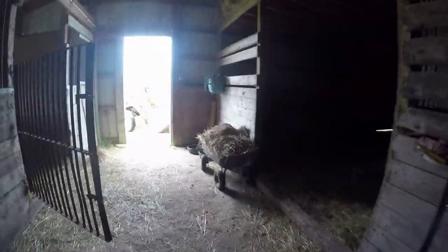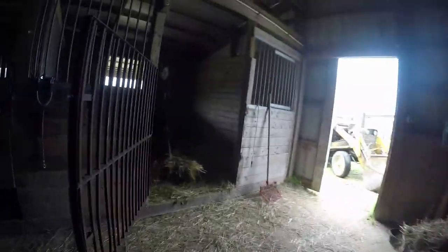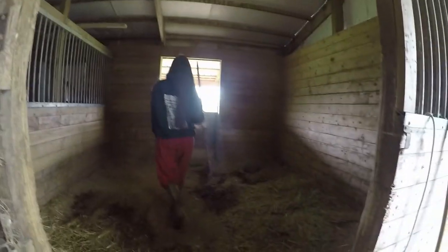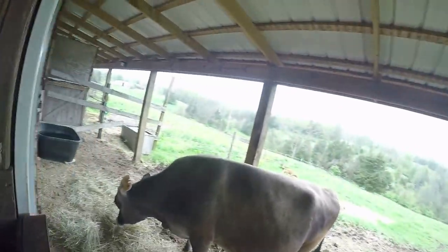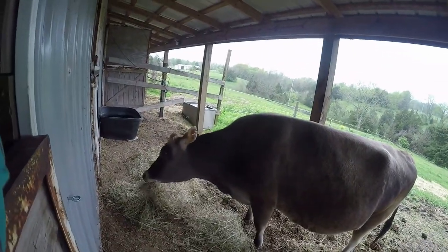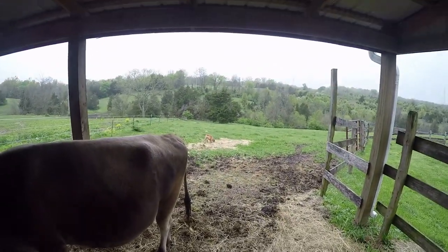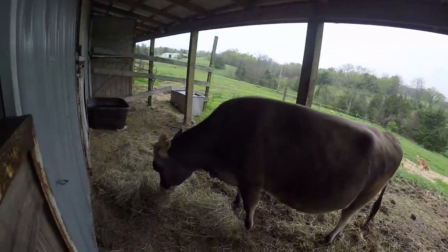Did Ginger give you any problems leaving, or was she already out? She wouldn't get out. So we're cleaning the horse — or the cow stall. Where is Ginger? There's Ginger. Max, get out of there — Max is in her pasture. Ginger, what are you letting Max in there for?